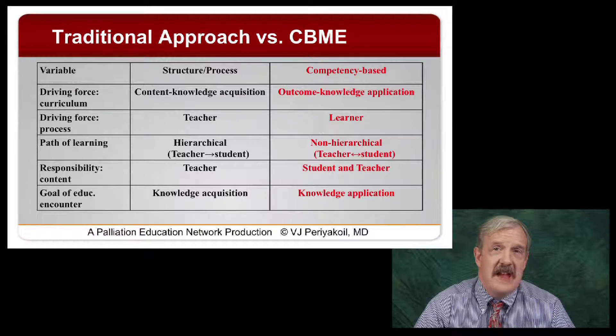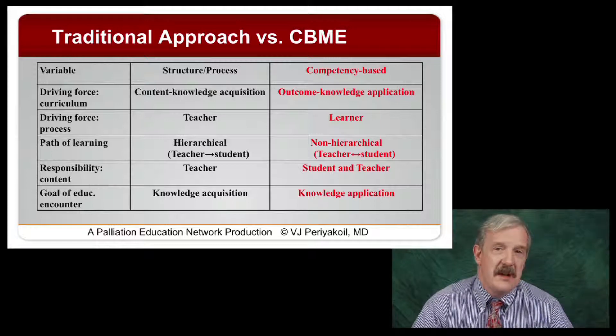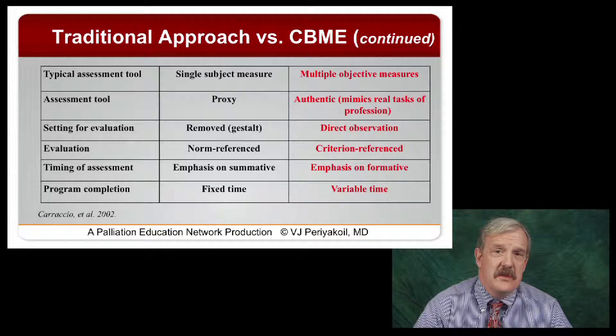The responsibility for the content has to be shared. The goal of the educational encounter is not so much acquiring knowledge — it's now applying knowledge. That becomes a very important distinction. And with regard to assessment tools, we need things that are much more objective where possible, but more importantly, they need to be authentic.